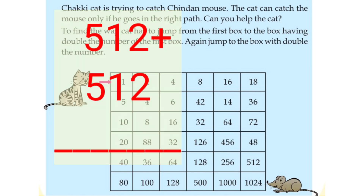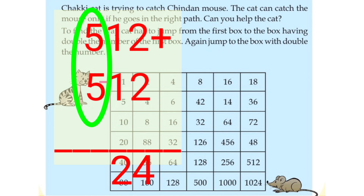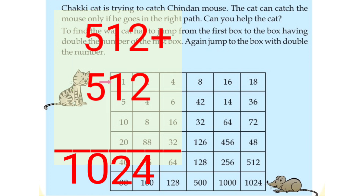1's place, 2, 2's, 4's. 10's place, 1 and 1's, 2's. Then, 100's place, 5 and 5's, 10's. Then, 1,024.